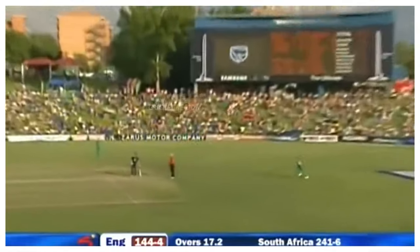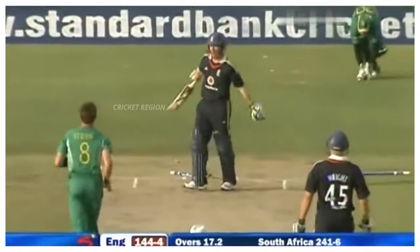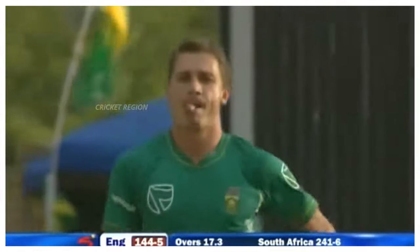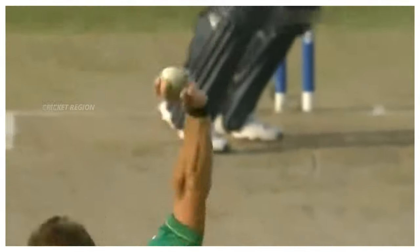Number 9: From Dale Steyn to Owen Morgan, the dismissal for 10 runs. A fuller length delivery, middle and off stump knocked out of the ground. This match was between South Africa and England in 2009.